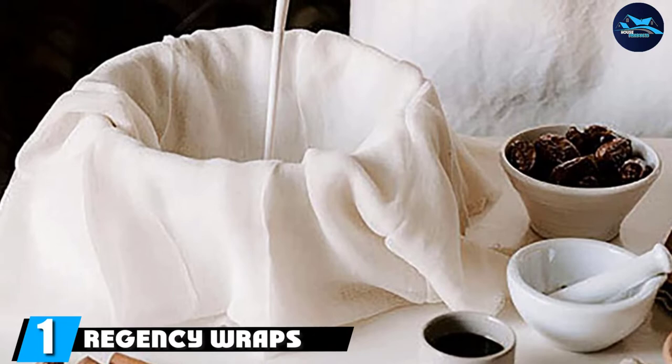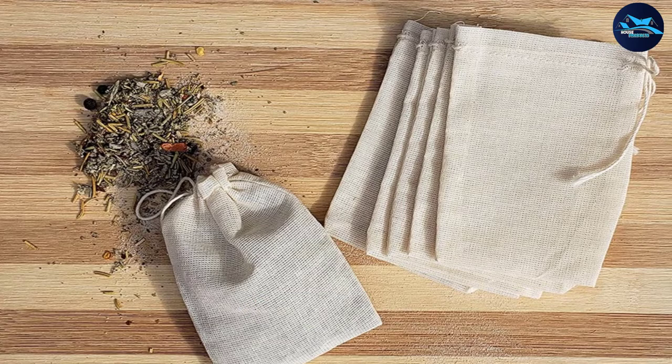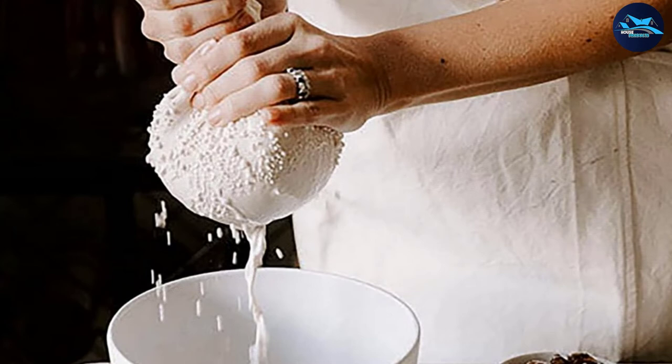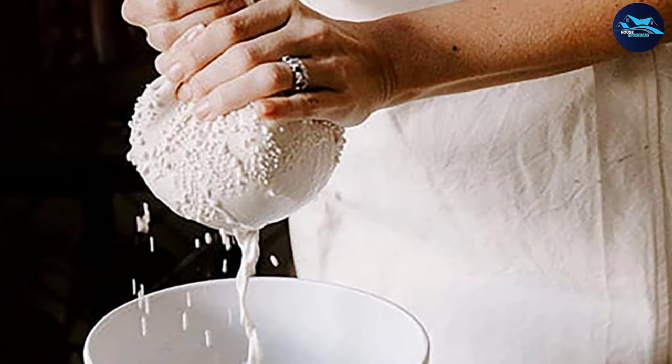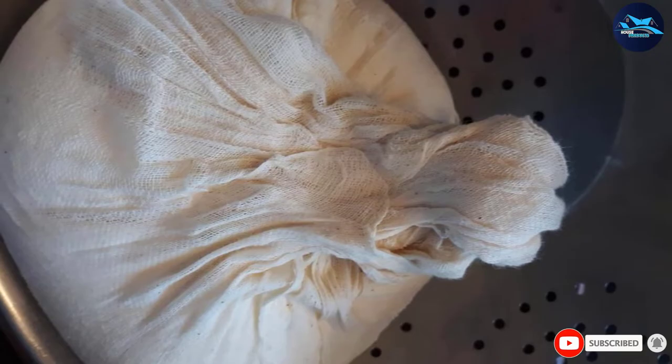At the first position of our list, we have Regency Wraps. Regency Natural Cheesecloth is very useful in the kitchen, so if you don't already have any, we suggest that you get this affordable brand. It is made of 100% unbleached cotton, which makes it safe for use around food. Not only is it useful for baking, but you can also use it for straining, basting, and straining liquids or other substances in the kitchen, or to cover things to prevent bugs and debris from entering. It even doubles up as a great window and mirror rag, so you don't have to resort to paper towels.